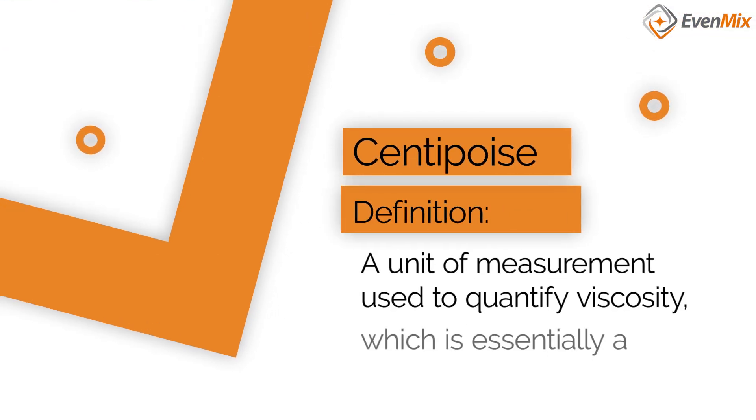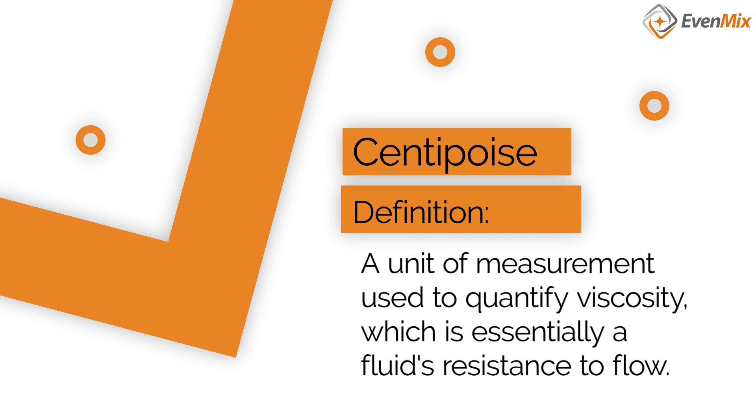To begin, let's break down the term Centipoise. Centipoise is a unit of measure used to quantify viscosity, which is essentially a fluid's resistance to flow. It is an essential factor in industries ranging from pharmaceuticals to agriculture to manufacturing.